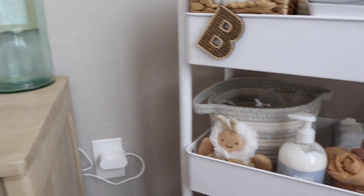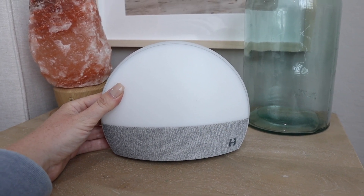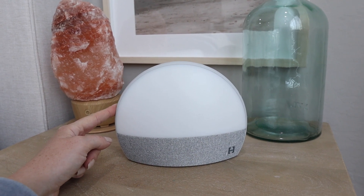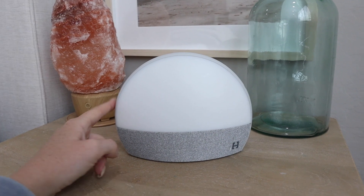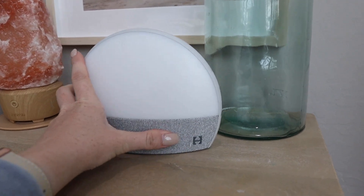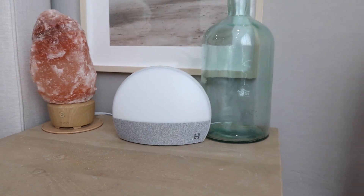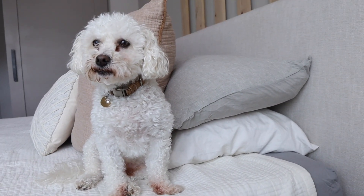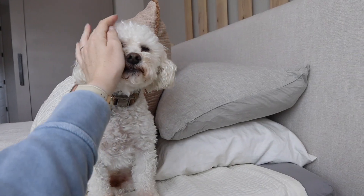A nightlight and sound machine is probably going to be essential. I'm using the Hatch — I think it's called the Hatch Rest — the adult version. We have the kids' version in the baby's room and in Scarlet's room. We're going to use this for white noise and as a light if I need it. Also, it's really hard to film when this guy is sitting here staring at me. We're in a one-story house and his nursery is just down the hall, so it's very easy to access, but this will be handy for late nights.